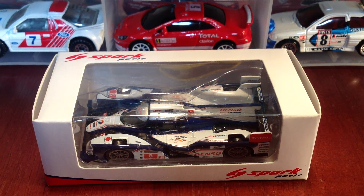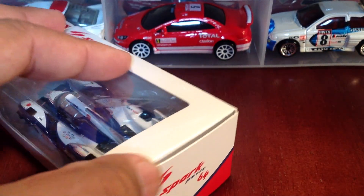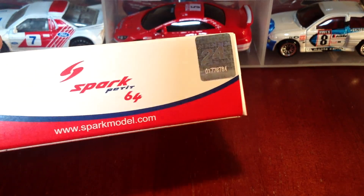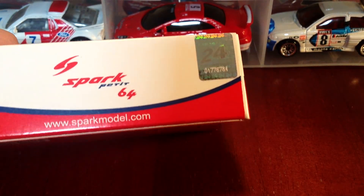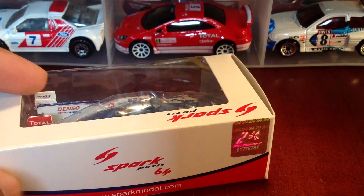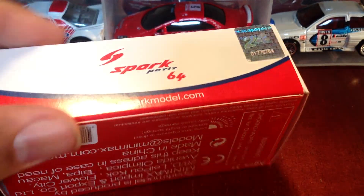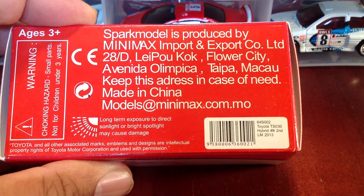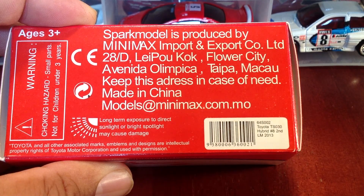What's going on race fans, Lamar Fashion back again. I've got another LMP prototype for you guys. This is from the Spark Petite line — take a look around the packaging here. Spark Petite 64, so these are in 1:64 scale. There's the hologram — this is an official 24 Hours of Le Mans product.